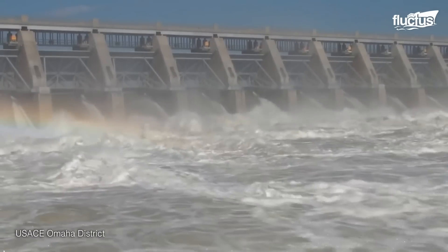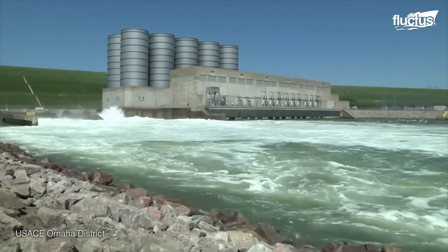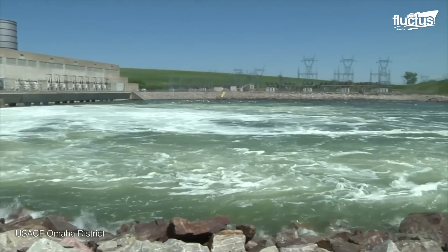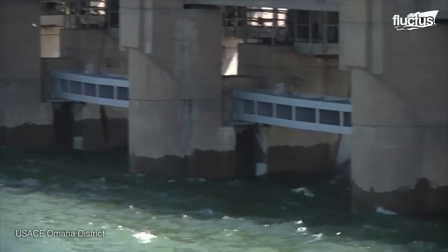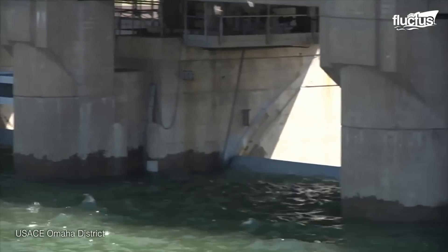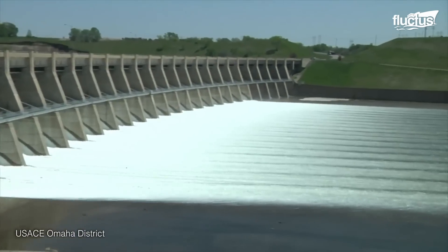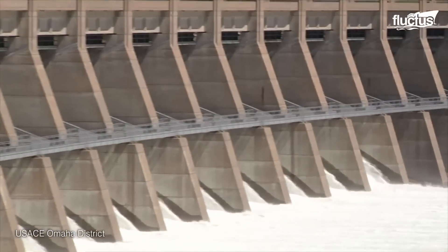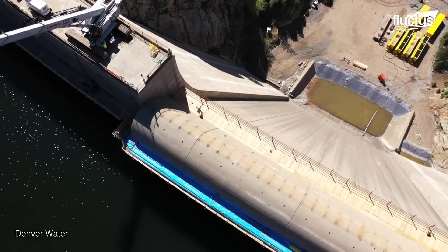Regular maintenance is essential to ensure the structure's durability. This involves periodic inspections, cleaning, and repairs. Maintenance tasks include monitoring seepage, checking gate and valve operations, and assessing the condition of concrete surfaces. Yet the greater part of the dam is submerged, making maintenance operations a real challenge.